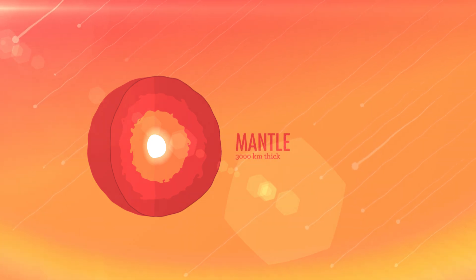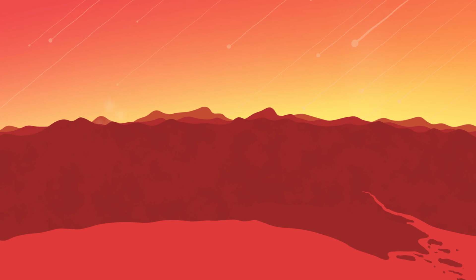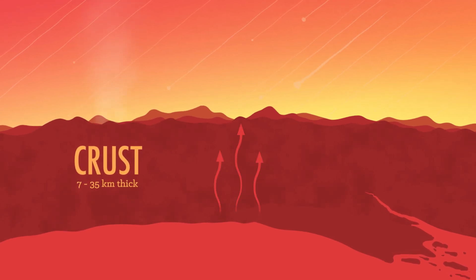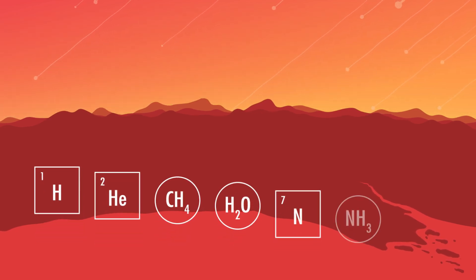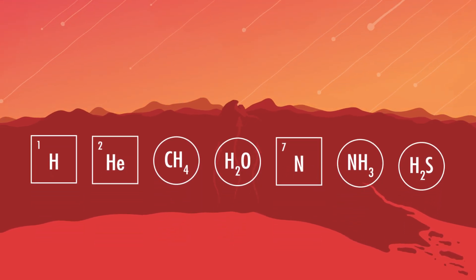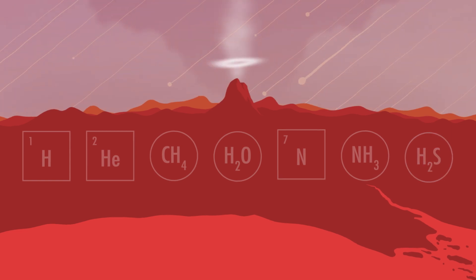The lighter silicates floated upward, forming the Earth's mantle, a region about 3,000 kilometers thick. The even lighter silicates floated to the surface, where they eventually cooled into the Earth's crust — about 35 kilometers thick in some places, and at the bottom of the deepest oceans, about as thin as 7 kilometers. You can think of the crust as like the thin layer of skin that forms on a bowl of hot clam chowder. The lightest materials of all, including gases like hydrogen, helium, methane, water vapor, nitrogen, ammonia, and hydrogen sulfide, bubbled to the surface and were kind of belched out of volcanoes to form the early atmosphere of the Earth — the steam off the soup.